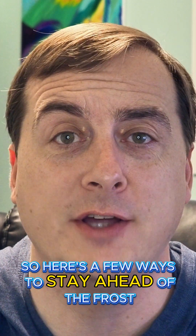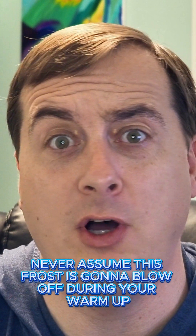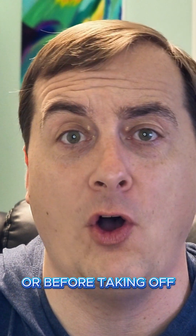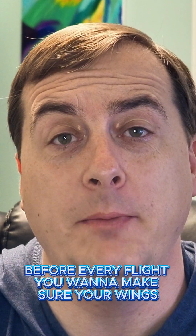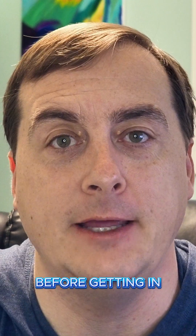So here are a few ways to stay ahead of the frost. First, inspect your aircraft and remove any frost before flying. Never assume this frost is going to blow off during your warmup or before taking off. Before every flight, you want to make sure your wings and control surfaces are clear of any frost before getting in.